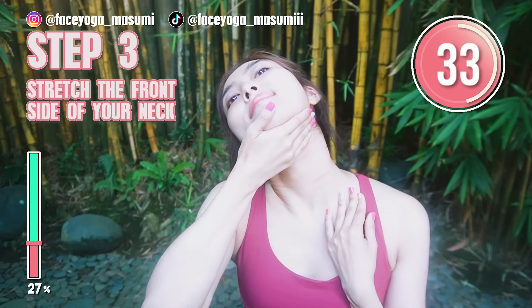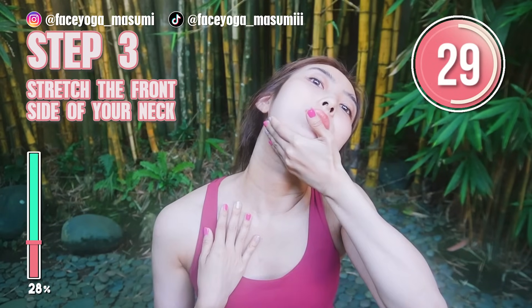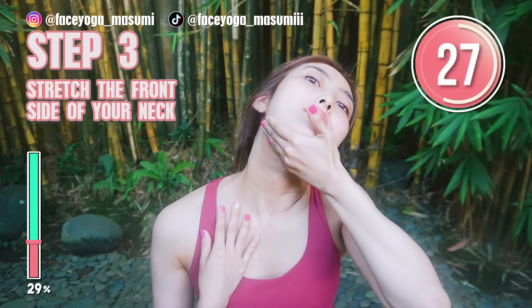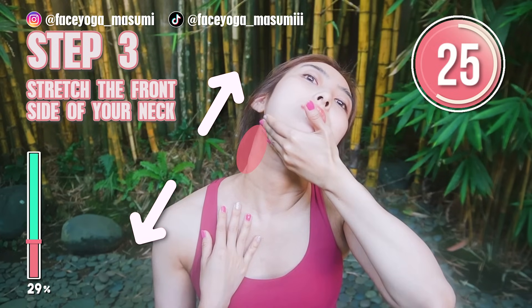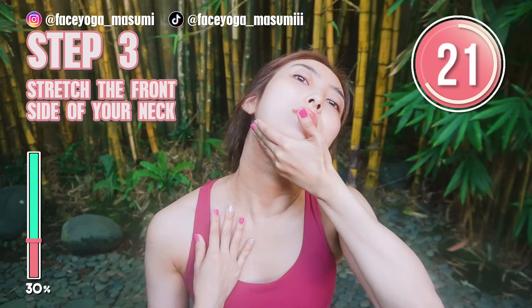Now we're going to switch the side. Do the same on the other side. If you want to fix double chin and get a beautiful jawline, you have to do these steps too.